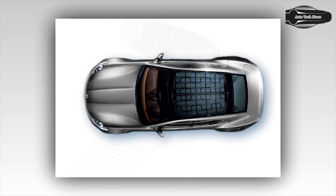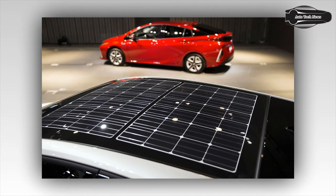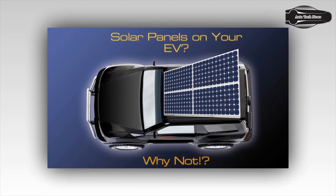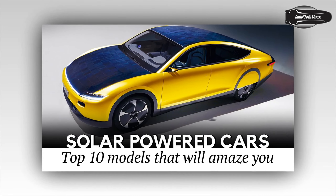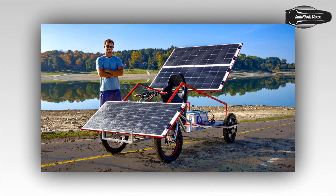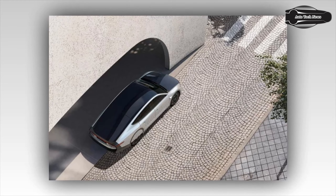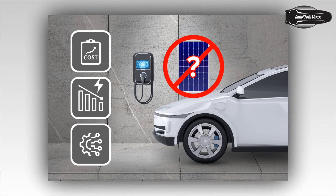Considering that a panel exposed to direct summer sun in southern Europe can reach beyond 65°C, that adds up to 8 to 20% degradation. Another factor is that solar panels really hate shade. Cells in a solar panel are typically connected in series, so even if just half of one cell — less than 1.5% of the working area of a 36-cell panel — is shaded, the output of the entire panel drops by half.